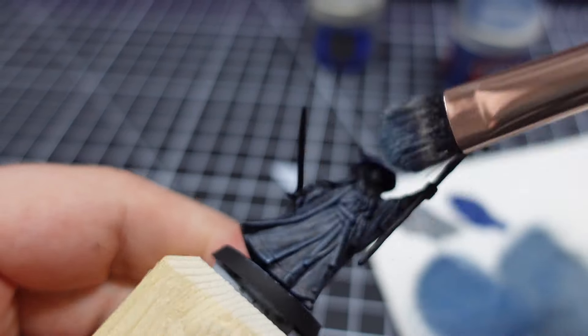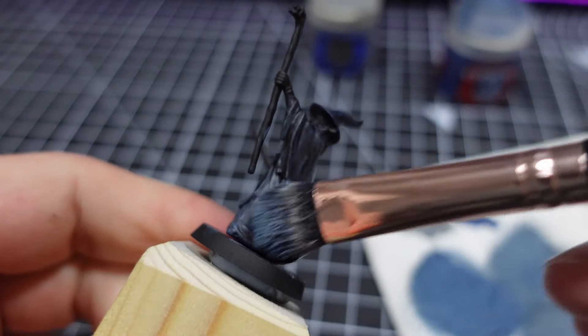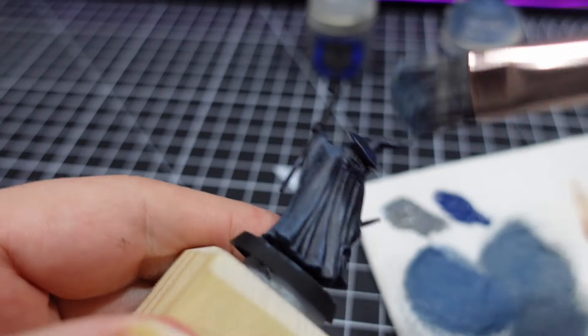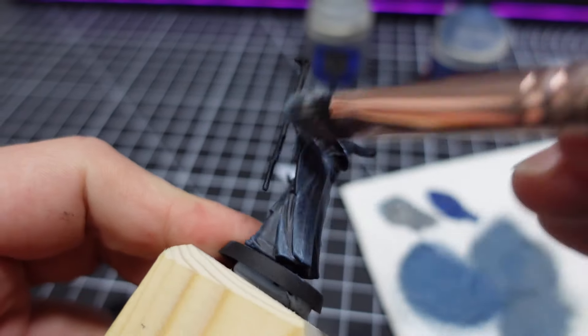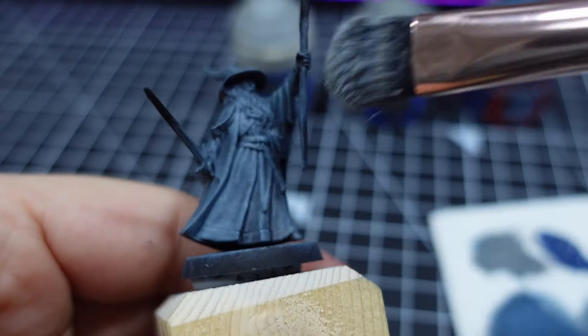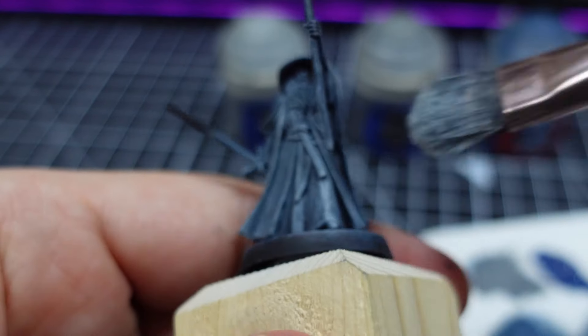I wanted to go for a more blue-grey on his robes than the standard grey colour that you often see. To do this, I started with a base coat mix of 50-50 dark blue and mid grey. I then dry brushed that up with the same colour mix, but increasing the amount of grey with every stage. This gave me a nice value sketch to establish my highlight areas, along with a deep blue-grey base tone for the shadow. It also gave me that slight scratchiness that you get from dry brushing, which I really wanted here, as it would help convey texture and make it look like cloth.